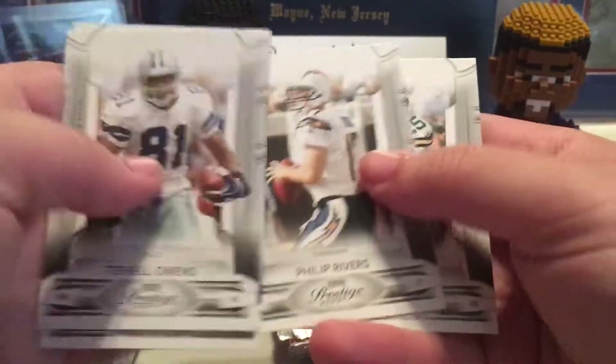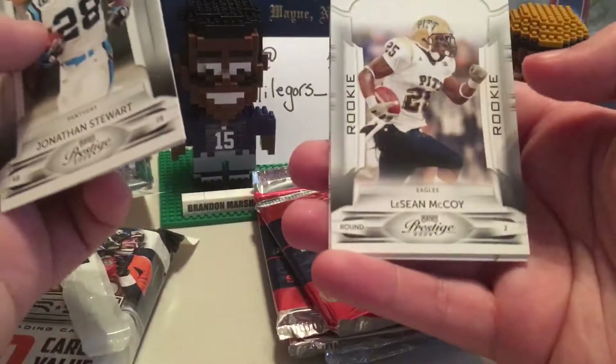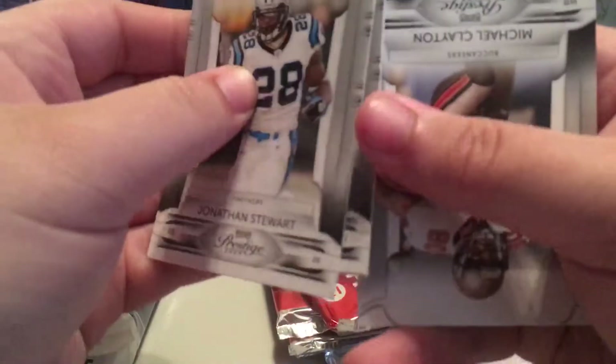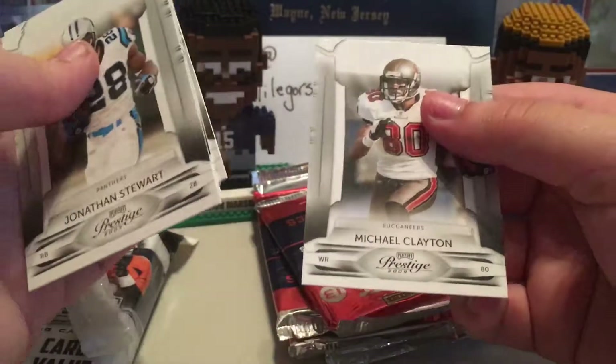Kenny McKinley, Philip Rivers, Ryan Grant. This one was a thick one — it's most likely just going to be a filler card. You can see you even have to move them, these two stuck together. Donovan McNab — filler. LeSean McCoy rookie. As you can hear, I don't know if you can hear it like I can, but as you can see the two cards are just like stuck together. Aaron Rodgers, Michael Clayton.